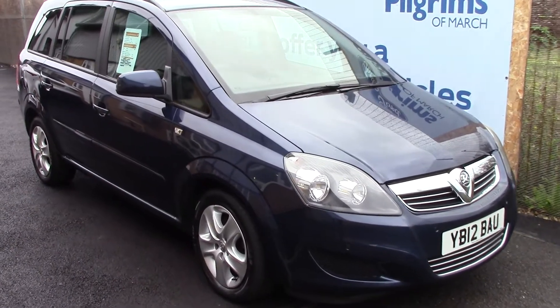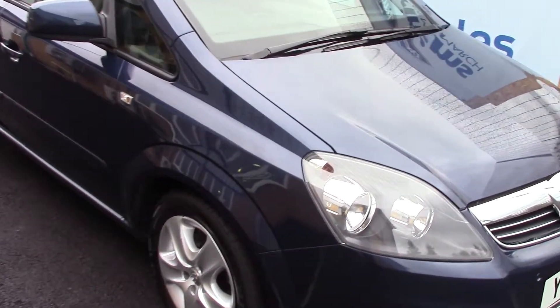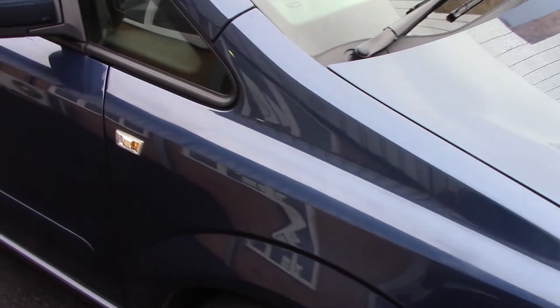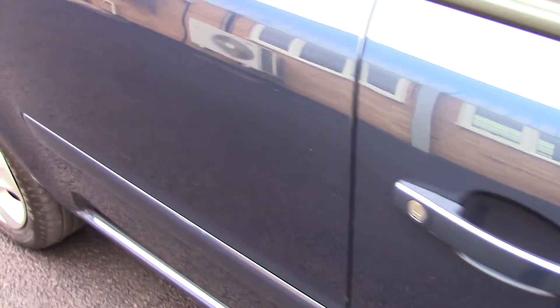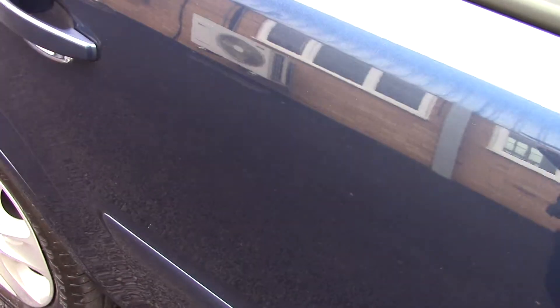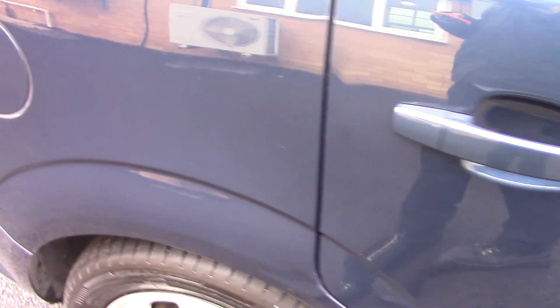Welcome to Pilgrims. I'm going to show you around and talk about this Vauxhall Sephira. This vehicle has had one previous owner, it's done around 24,000 miles, it has rare privacy glass, and it can achieve an average fuel consumption of 55 miles per gallon.